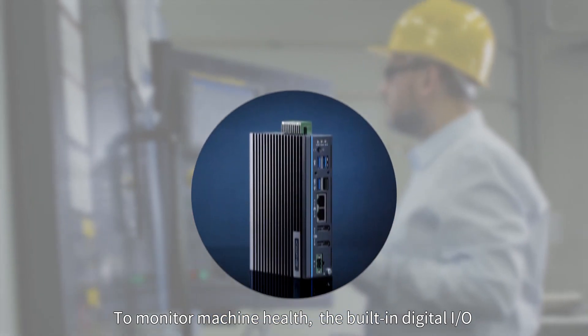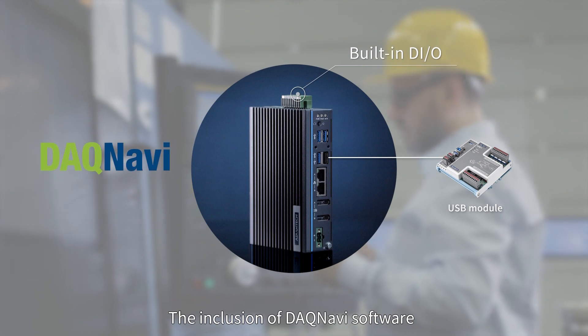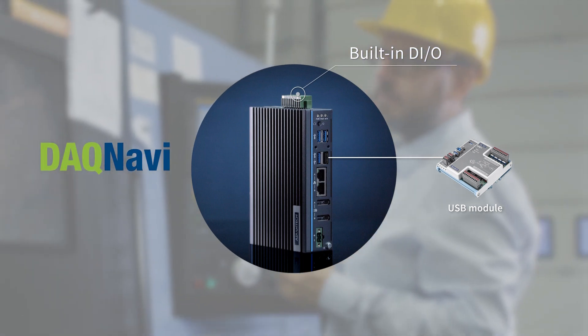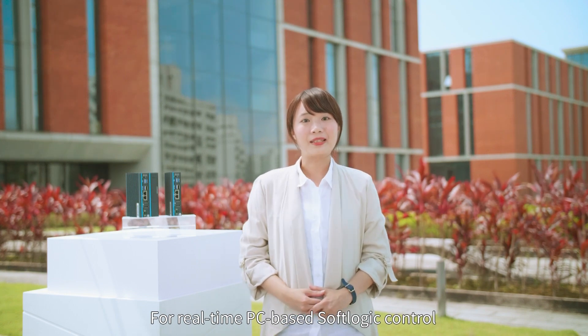To monitor machine health, the built-in digital I/O can be used or connected with USB I/O modules. The inclusion of DAQ Navi software facilitates failure prediction and prevention.